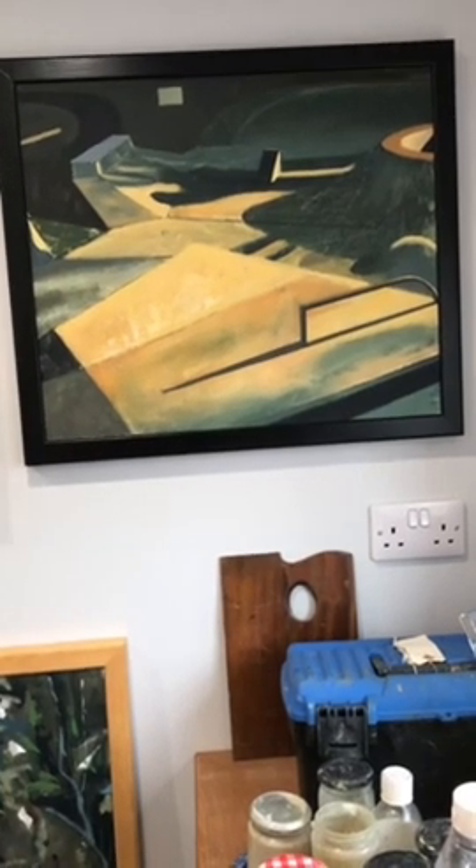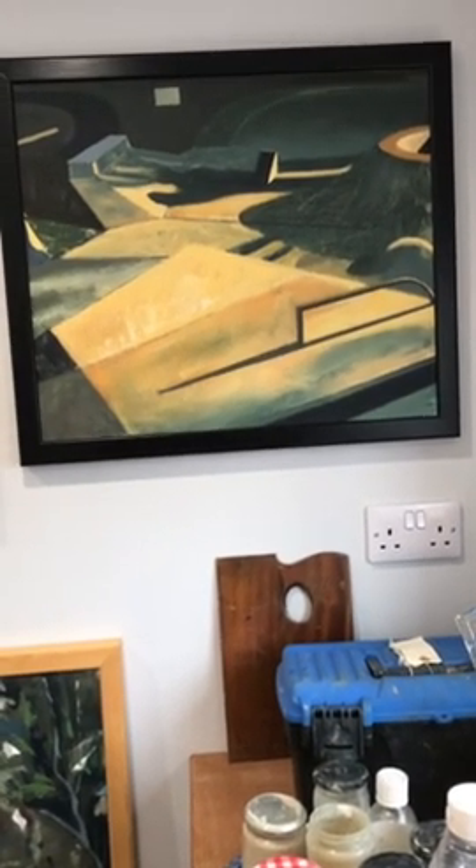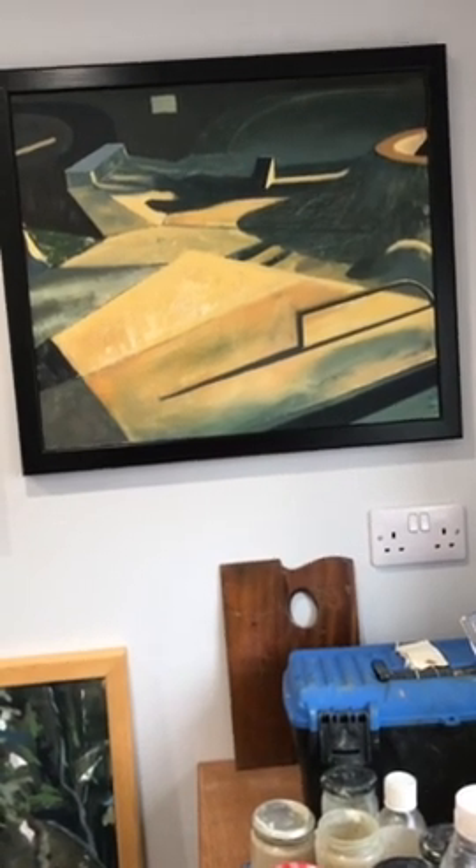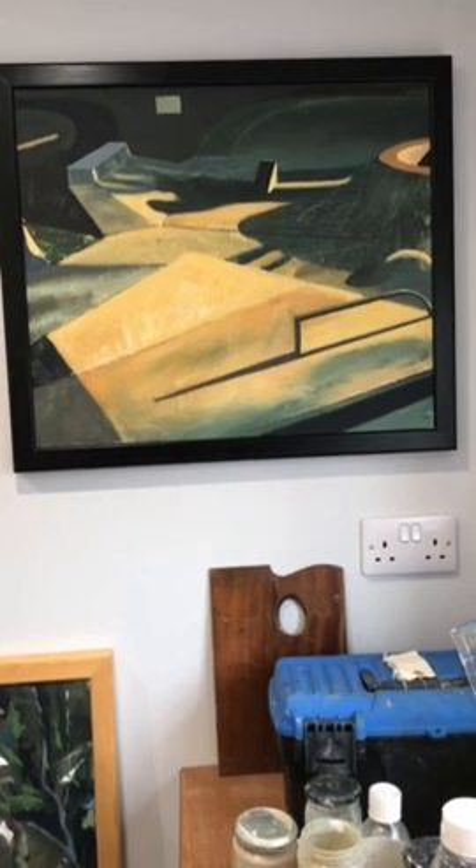It's not always possible to paint out in the open air. So this is an example of the other approach that I tend to use, which is based on photographs and drawings. This is actually a skate park in Liverpool in the winter.